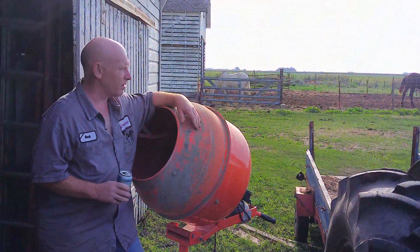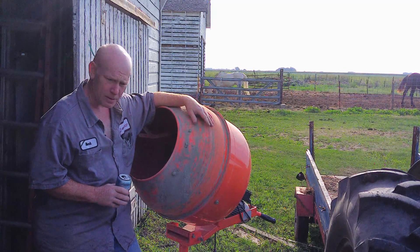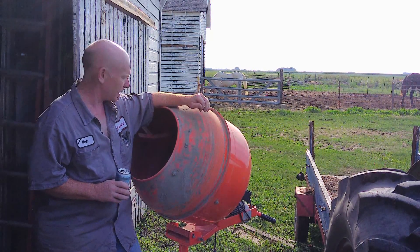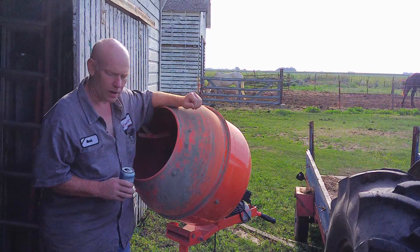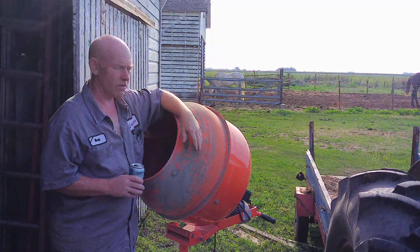Alright, so my concrete project is finally done. This little beast of a machine was an absolute lifesaver. We were able to pour 675 bags — I think that was the total count. It took us almost seven weeks to get it done. We poured a slab that's 32 foot by 44 foot long.